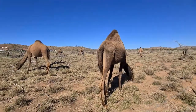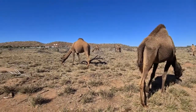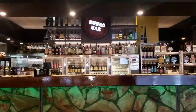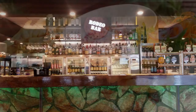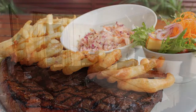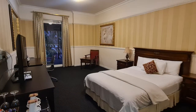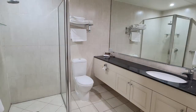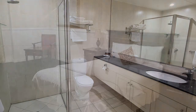You might even meet some local friendly camels while travelling around the town. To satisfy your hunger and quench your thirst, pop into Rodeo Bar and Grill. Stay in a piece of Mount Isa history at the Red Earth Hotel, whose adjoining Isa Hotel dates back to 1926.